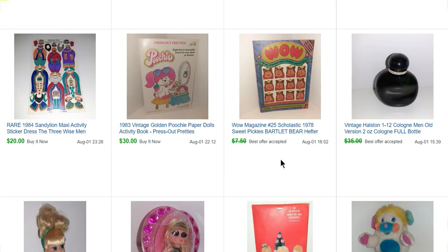This is a Wow magazine — again from that fill-a-bag sale. It wasn't complete; it's been cut and stuff. But I figured I'd throw it up as a listing for $7.50 and I actually sold it for $7.25 — someone sent me a $0.25 off offer. This next item is also from that sale, so about 10 cents. Poochie paper doll activity book sold for $30, and she sold really quick.